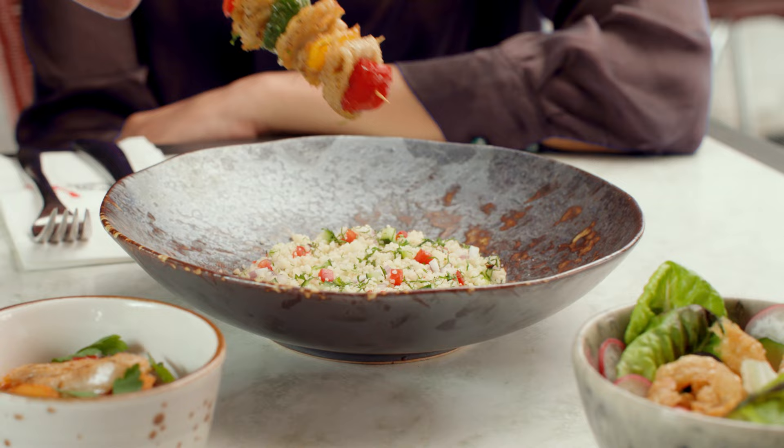Now if you don't know what good meat chicken is, it is cultivated chicken grown from cells. Essentially they take the chicken, take the cells from it, and feed all sorts of nutrients. This is what we get — look at this. Bam.